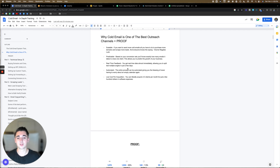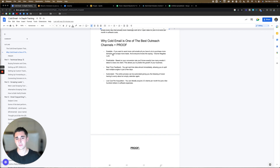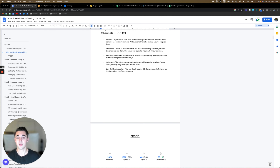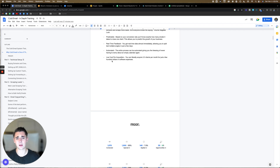So to start it off, why cold email is one of the best outreach channels, plus some proof of campaigns I've successfully run. First, it's scalable — if you want to send more cold emails, all you have to do is purchase more domains and scrape more leads. Everyone knows the saying: volume negates luck. It's predictable — based on your conversion rate, you'll know exactly how many emails it takes to close one client, allowing you to plan how many domains you need. You get real-time feedback, allowing you to split test multiple angles and offers very quickly by sending lots of cold emails.